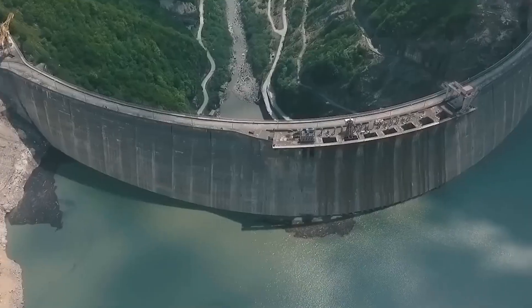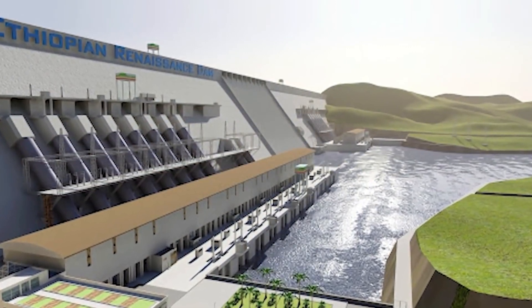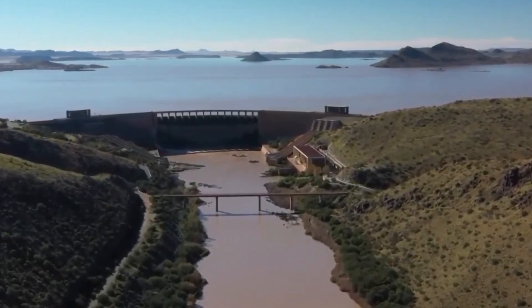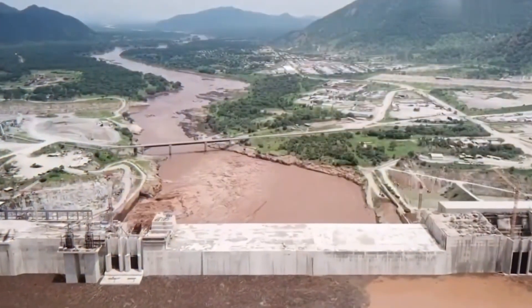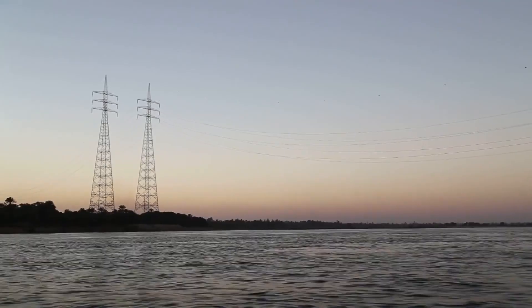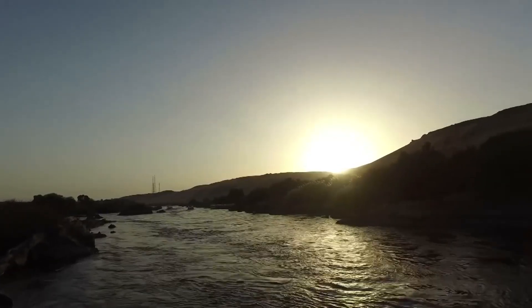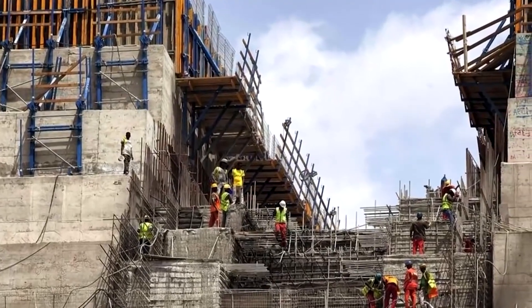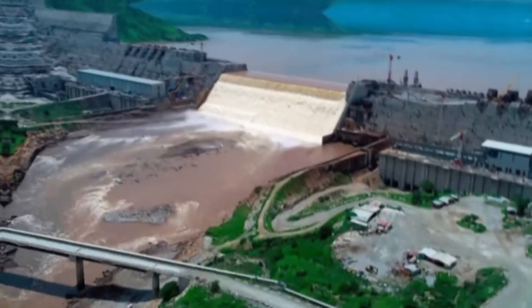Once the dam is complete, the diversion channels are blocked and water builds into a reservoir behind the structure — exactly what happened at the Hoover Dam on the Arizona-Nevada border. Water is led through openings in the dam as necessary and harnessed for hydroelectric power. The immense size of the Renaissance Dam has likely required special on-site concrete batching plants set up close to the worksite to increase efficiency and ensure better control over material delivery.